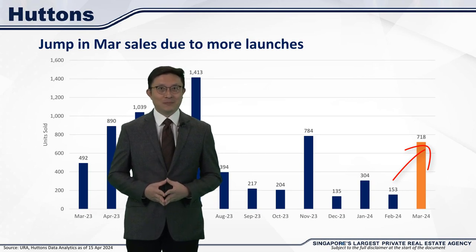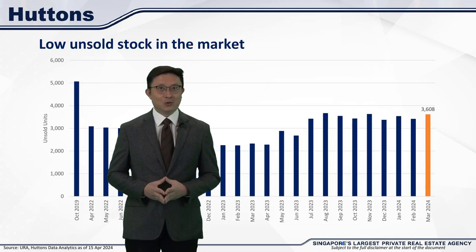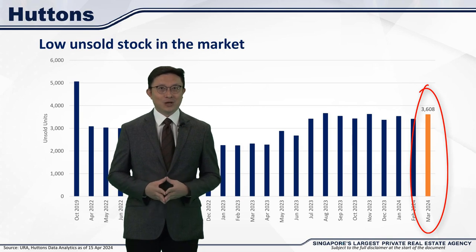The overall stock in the market is still relatively low, though we are seeing a bit of an increase. But compared to the peak in 2019, we're still way below those levels.